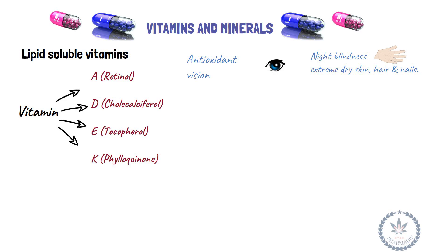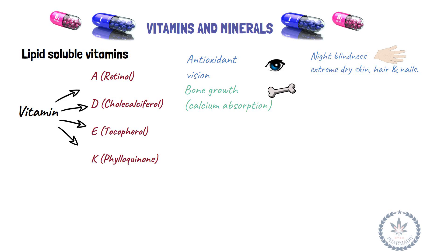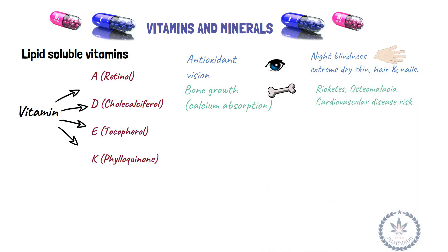Vitamin D (cholecalciferol) is essential for bone growth and absorption of calcium. Deficiency leads to rickets, osteomalacia, and increased risk of cardiovascular diseases.